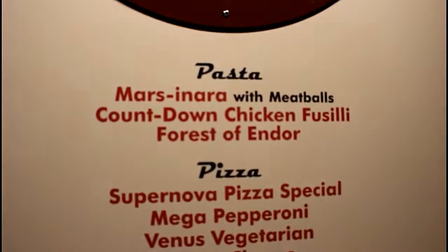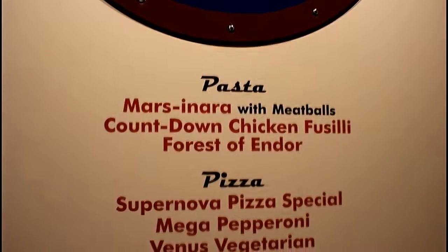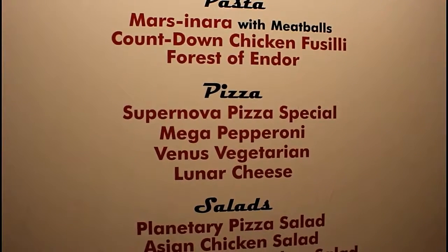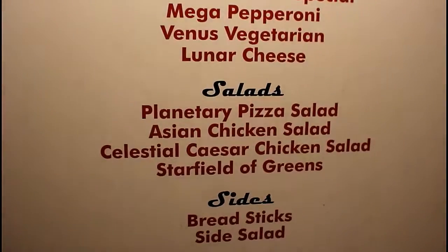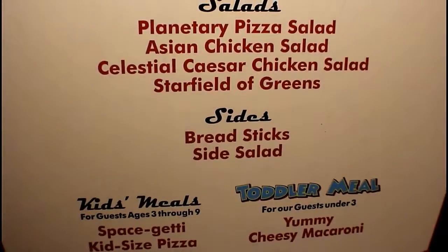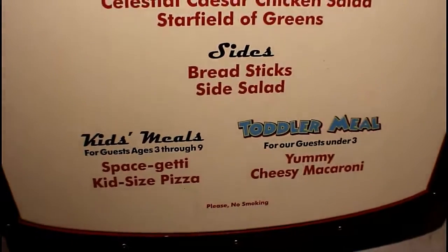We got pastas, pizzas, and salads. And then they have other menus also. Now let's go inside and check it out.